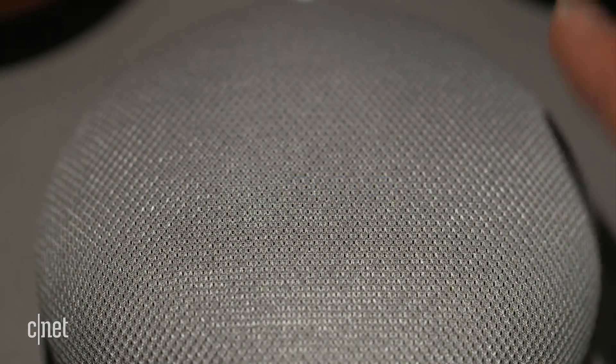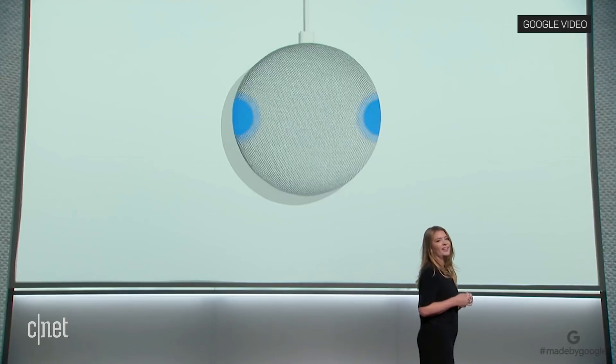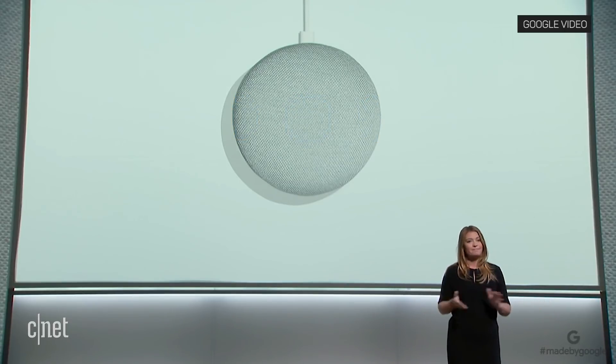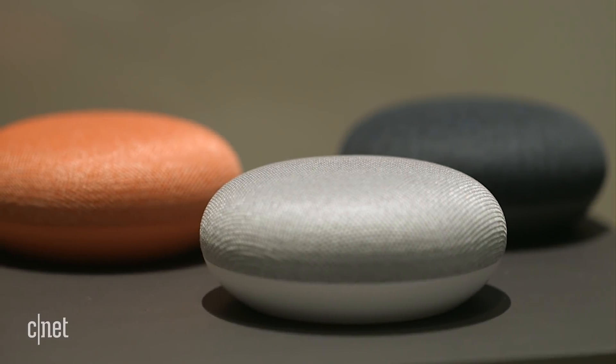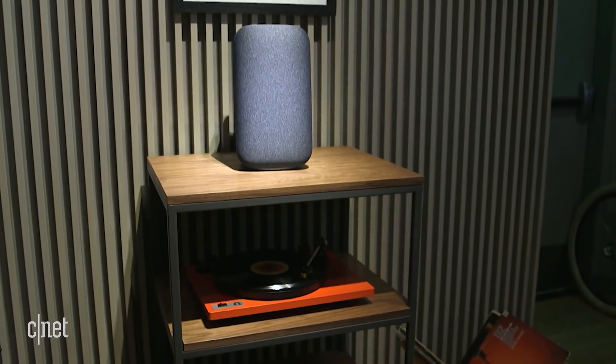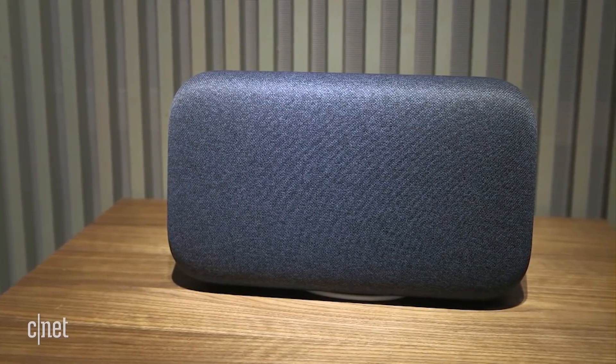You can control the speakers by touch — give the fabric a quick tap to pause your music, adjust the volume, or talk to your assistant. The $49 Home Mini plays music and responds to voice queries in a tiny form factor, while the $399 Max goes after audio enthusiasts with stereo sound.